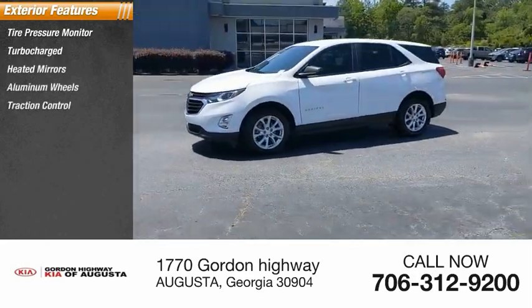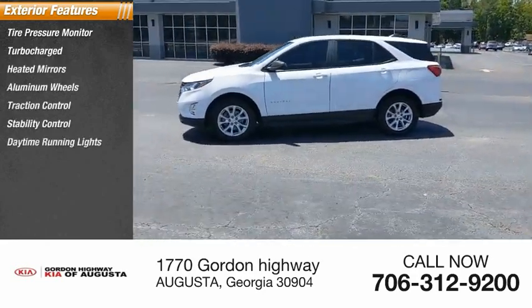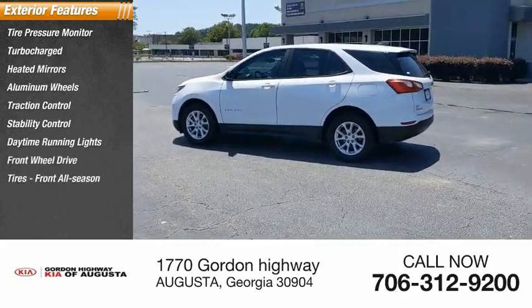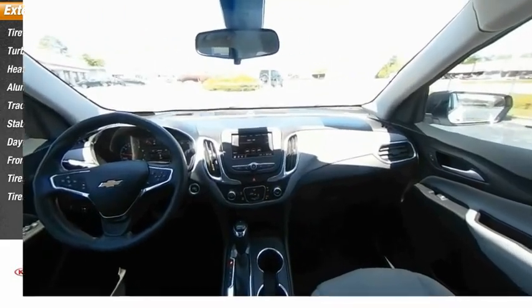Aluminum wheels, traction control, stability control, daytime running lights, FWD. Tires front all season, tires rear all season.